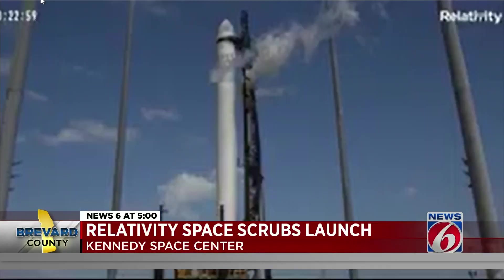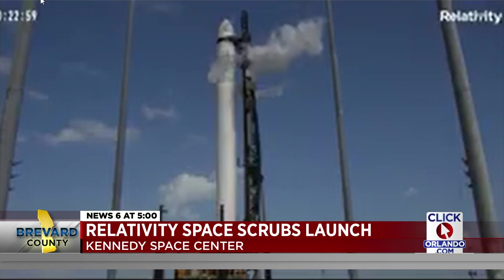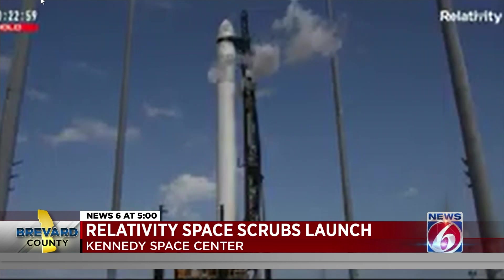There were a lot of ups and downs today during the three-hour window. A few countdown holds, an auto abort and recycle — all things that aren't unusual for a new rocket's test flight. But then 40 minutes before the close of the window was when the news of the scrub came down: we are scrubbing operations for the day.